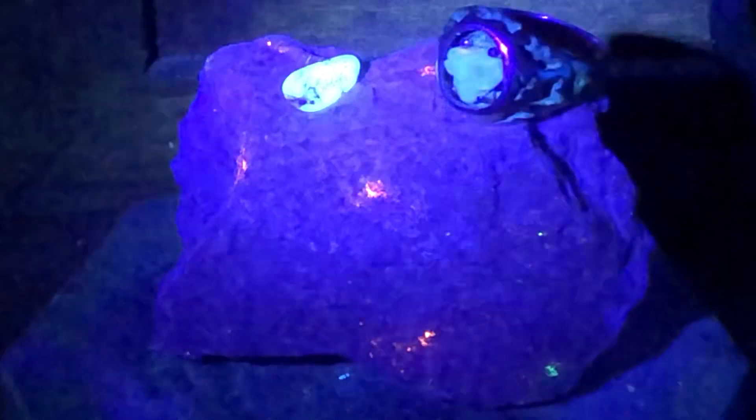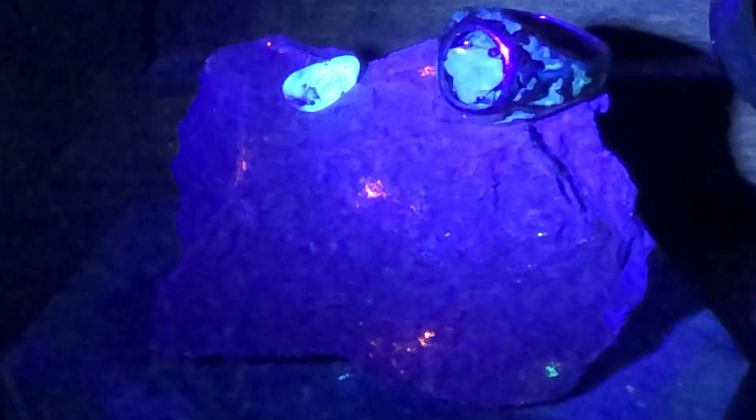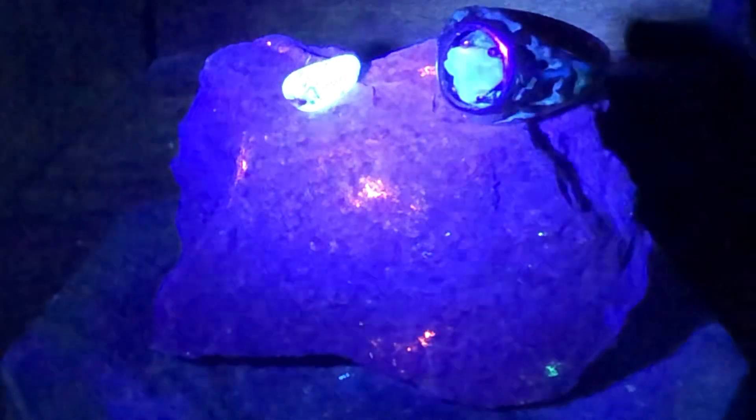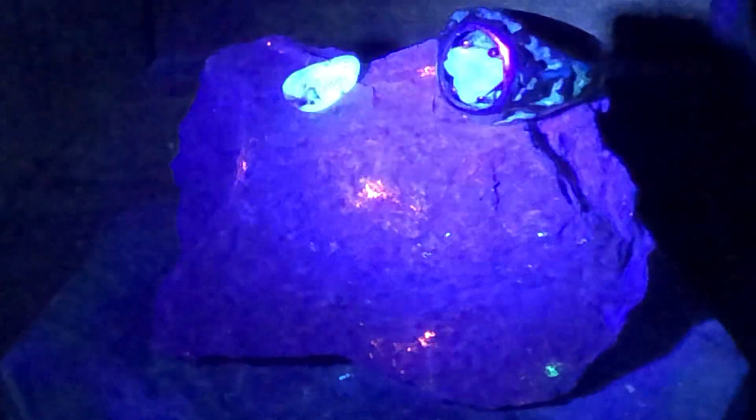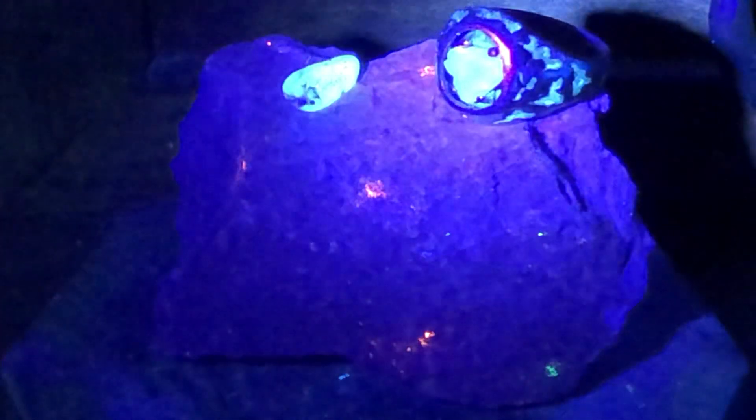A very cool feature of these Lightning Ridge opals from Australia is that they kind of suck up this UV light. In a second I'm going to turn the light off — just notice how they glow. How cool is that!